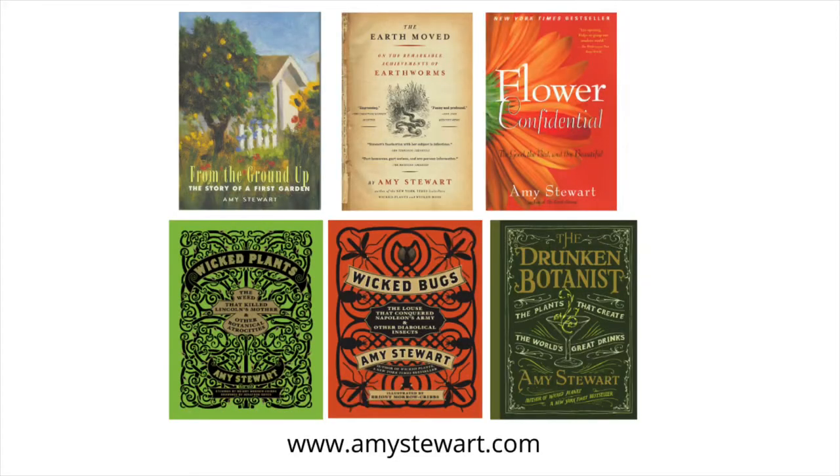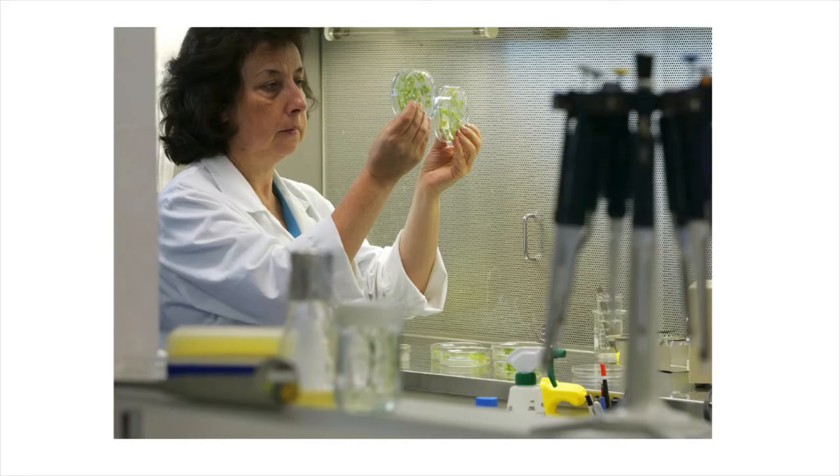I got interested in this subject after I'd written a few other books on botanical subjects, and it had kind of become my job to go around and talk to botanists about what they did for a living. And what I found out is that if you work with plants long enough, eventually you go over to the dark side.